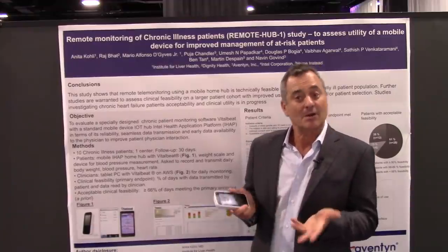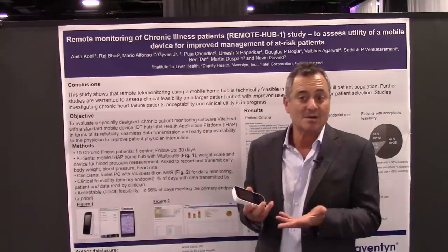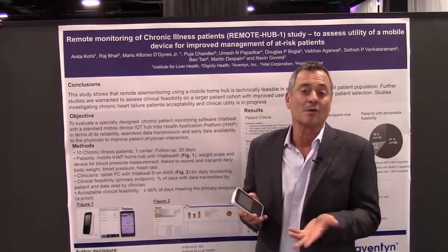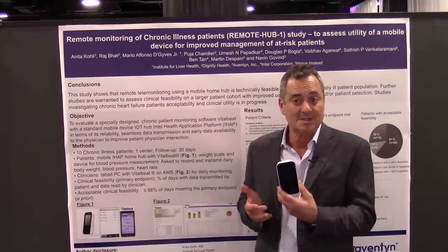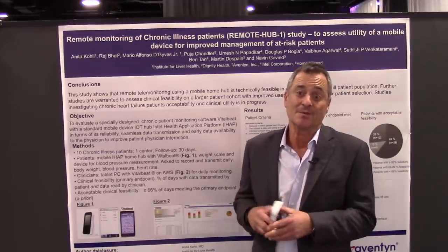We spoke about the crisis of care in our country and how programs like this that focus on chronic conditions and reducing readmission could really be a key to reducing the stress on our overburdened health care system. Both Dr. Bhatt and Ms. Dudish were very high on the prospects for what this program could mean for patients and for the future of health care.